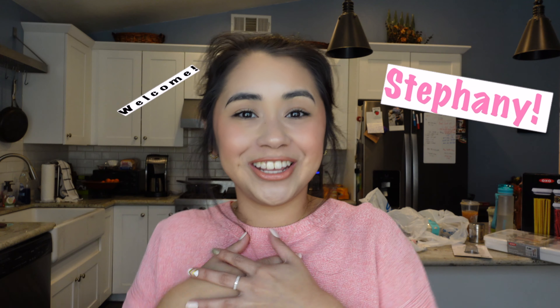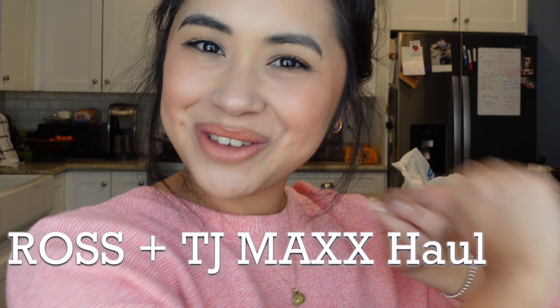Hello there, beautiful person. Thank you so much for clicking on my video today. Welcome to my channel. My name is Stephanie. Thank you so much for bringing your amazingness here to my channel today. I'm very excited to have you. For today's video, I have a Ross and TJ Maxx house haul for you guys. I've been on a house kick lately — I have quite a few house hauls lined up. We are manifesting our dream home here, so I really hope you guys enjoy this video. I'm very excited to show you what I got.